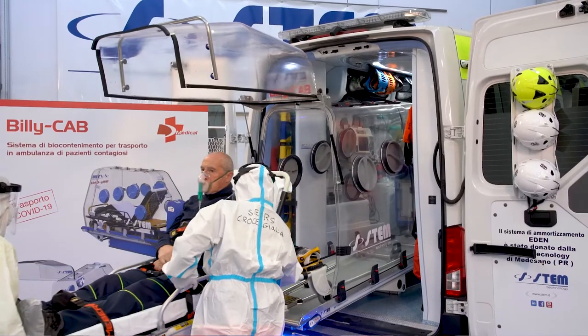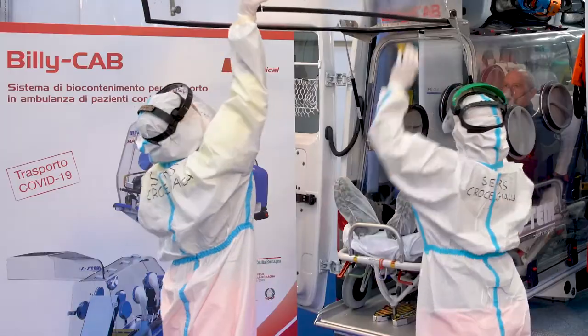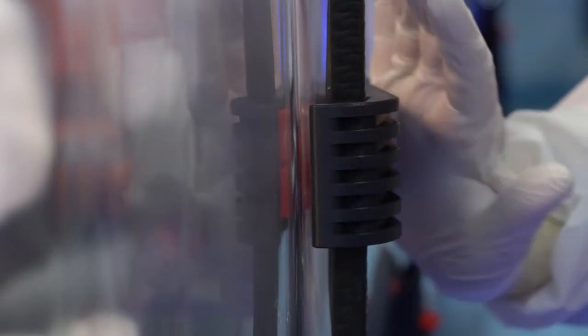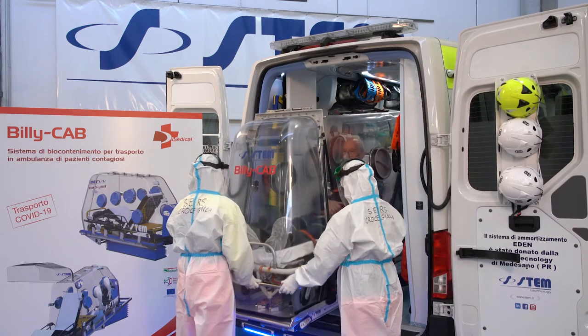Despite other systems installed onto the stretcher, the BillyCab allows for a much quicker pickup of the patient, minimizing the risk of contagion. Moreover, the fixed module has the advantage of ensuring the stretcher isolation in the medical compartment, as it could have come into contact with infected spaces.